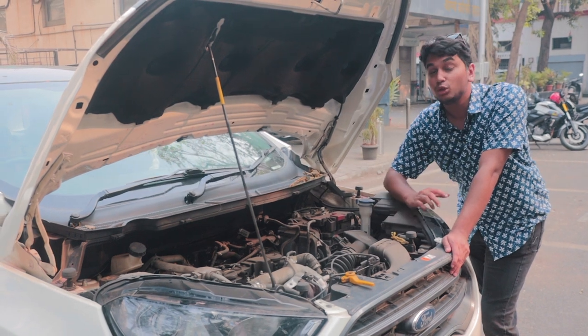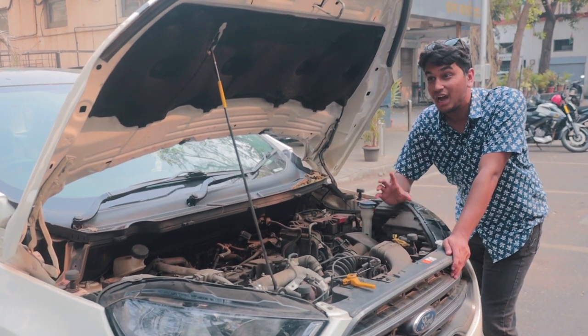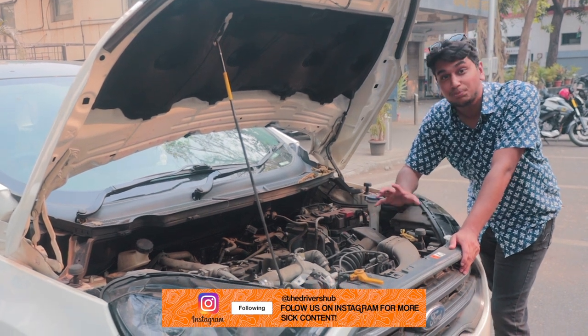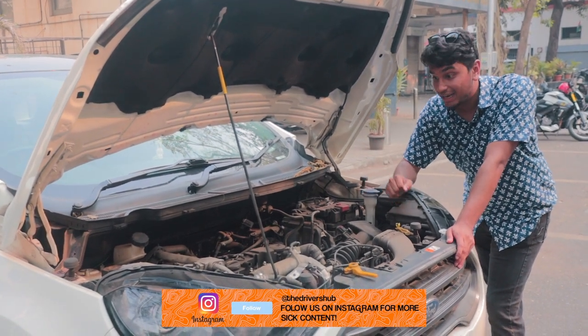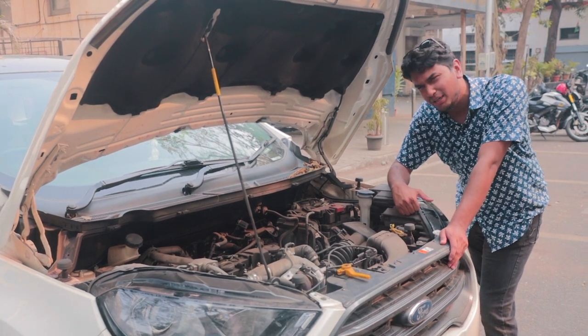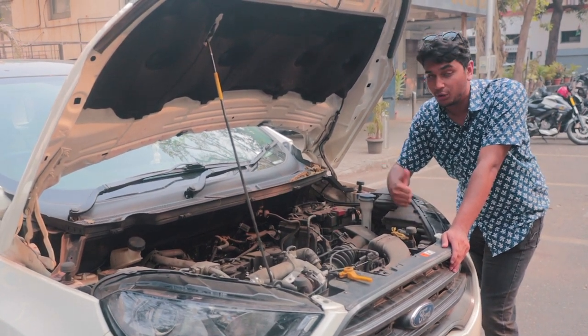According to the owner, the most powerful EcoSport in India currently makes 141 bhp, so this is probably the second most powerful Ford EcoSport in India. It is quite the torque monster and it makes a pretty decent sound for a diesel engine.